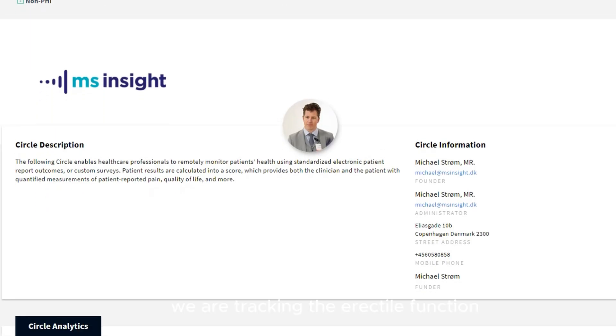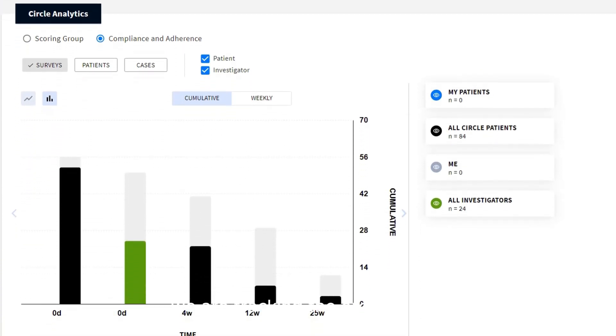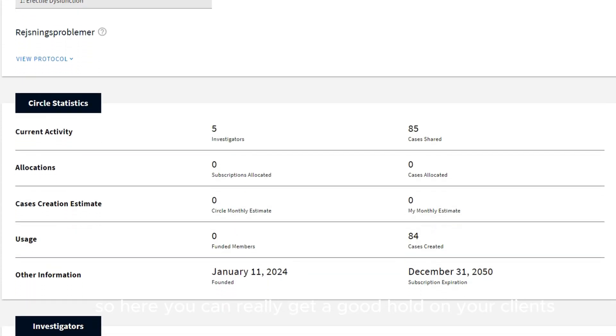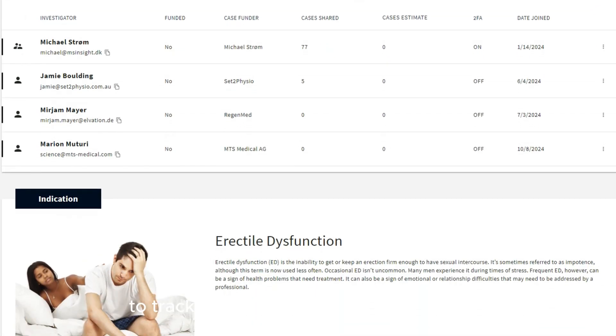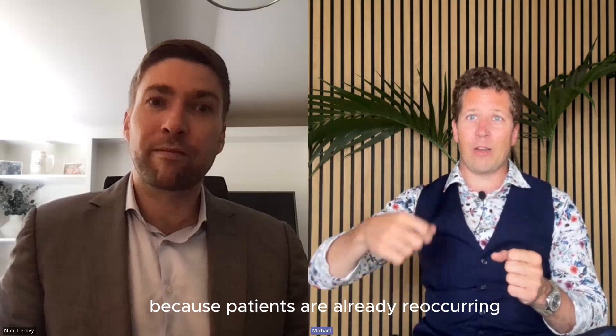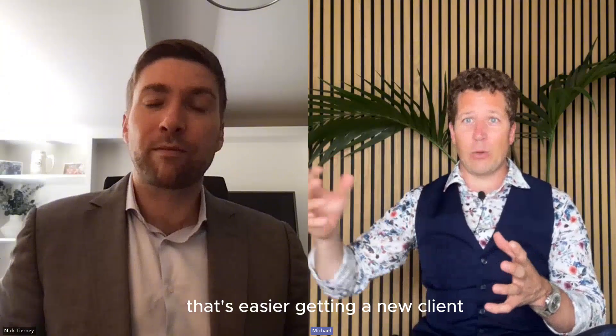For erectile dysfunction, we are tracking the erectile function — how much improvement there is. We're tracking quality of life. So here you can really get a good hold on your clients, track them over time, and get them in again, because our patients are already reoccurring, coming back again and again. That's easier than getting a new client.